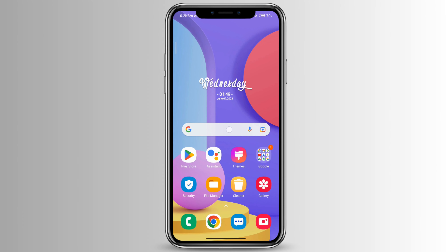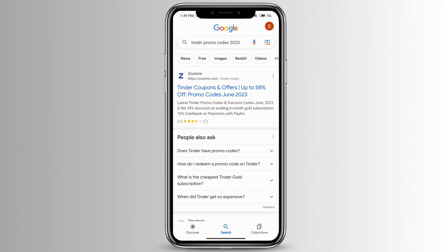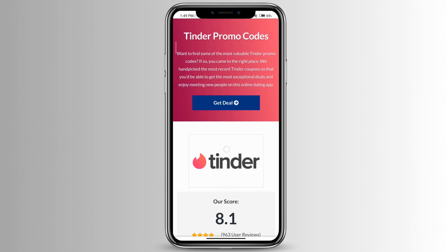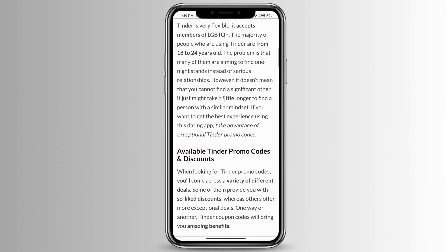Open any browser and type in 'Tinder promo code'. You can go to any website that has Tinder coupons, such as bestdaters.com. Scroll down to look at the different promo codes that are available.